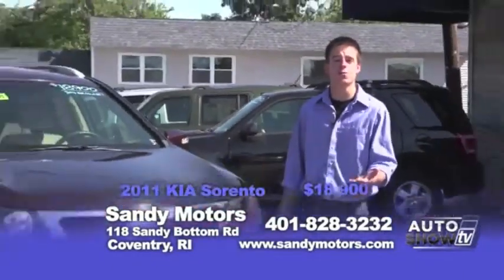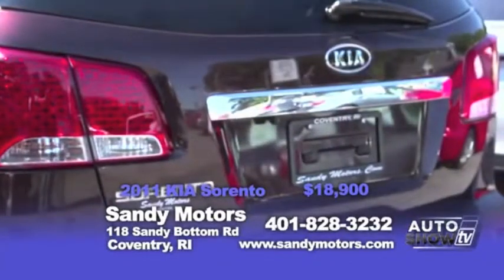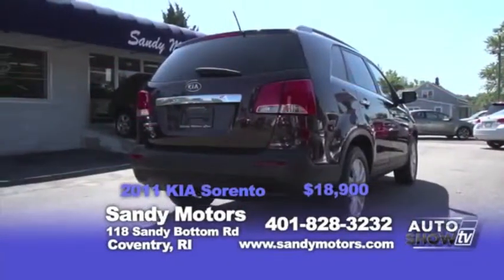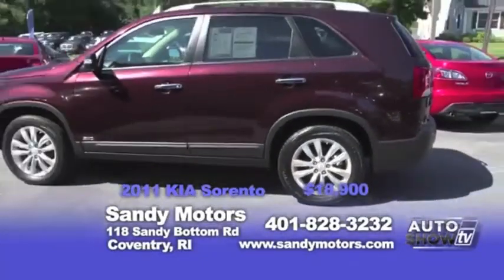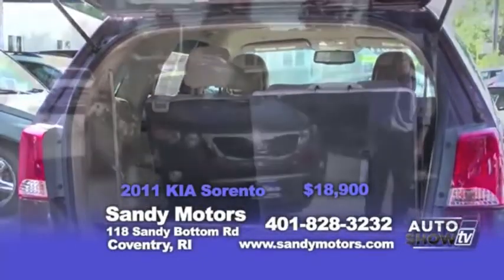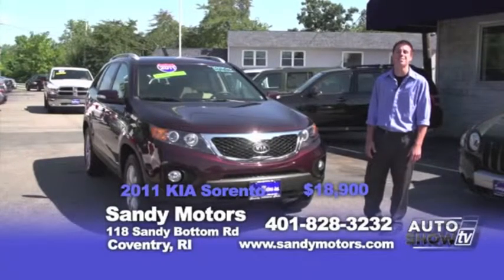Need an SUV for you or the family? Well take a look at this 2011 Kia Sorento all wheel drive, priced at 18.9 with 44,000 miles on it. It still has the manufacturer's warranty. With a third row seat, backup camera, and alloy wheels, this SUV is ready to go and you'll be driving around in style.